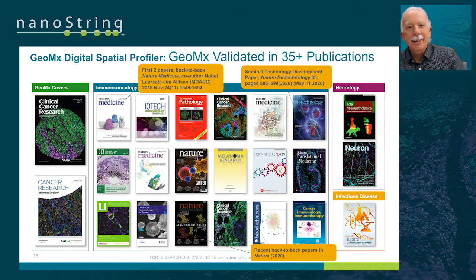A variety of papers have now been published, especially emphasizing the protein layer of information obtained in a high-plex manner. Our first two papers are back to back in Nature Medicine. The fundamental validation paper covering both protein and RNA levels was published in Nature Biotechnology, May 11th 2020. We've had back-to-back papers in Nature recently, and papers are now expanding into adjacent areas including pure immunology and the neurosciences.